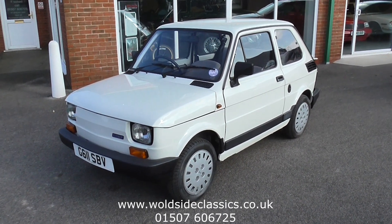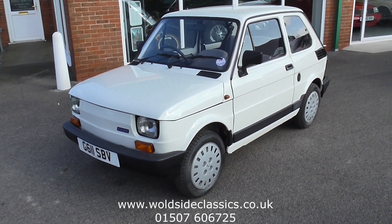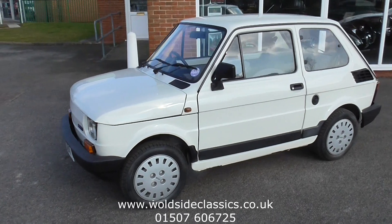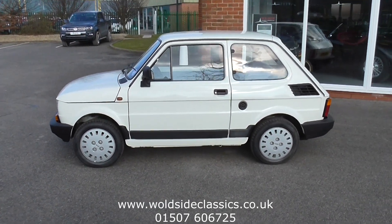The car has only covered 314 miles from new. It's finished in Bianco Corfew, which I'm sure you'll recognise as white, and it's all original paintwork, interior and everything. Time Warp is an understatement for this car.